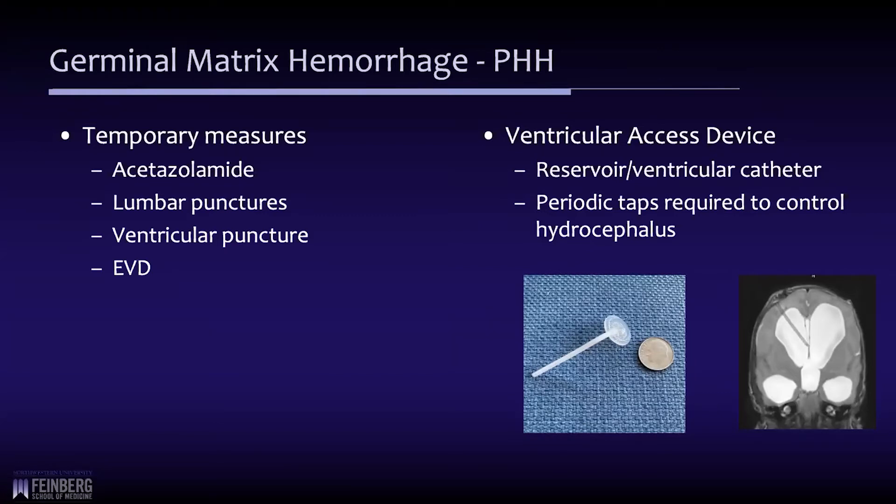An external ventricular drain in a very small infant can also be very problematic in terms of managing how much CSF is draining, and it carries a high risk of infection. So most of these temporary measures have been abandoned.